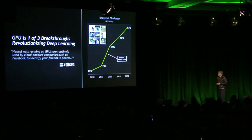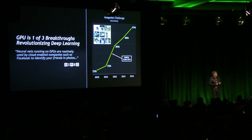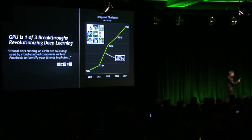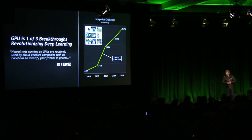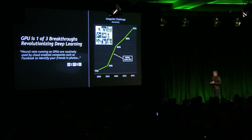They've been progressing for the last decade a couple of percent per year using the traditional feature detectors, support vector machines, with engineers working really hard to detect more and more objects. All of a sudden, the GPU came along, the deep neural network was invented, and in literally just one year there was a massive leap forward.